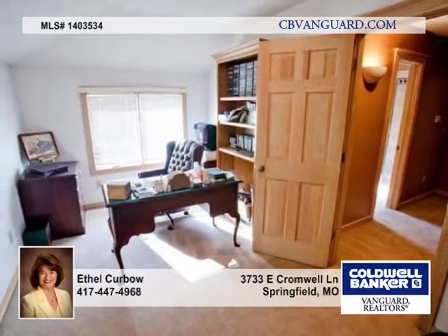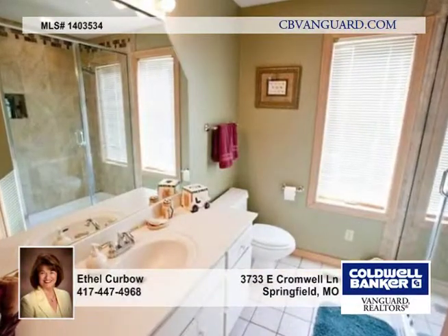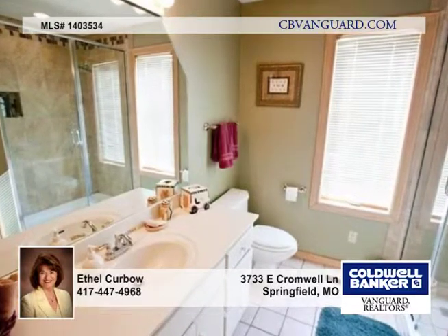Other special features include a three-zone heating and cooling system. Be sure and show this home, which is great for entertaining and family living.